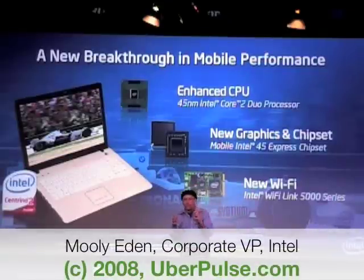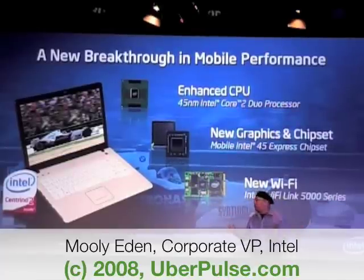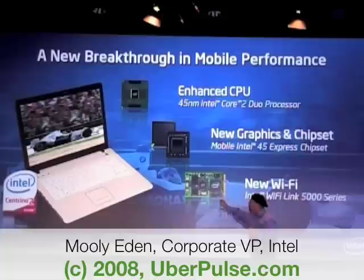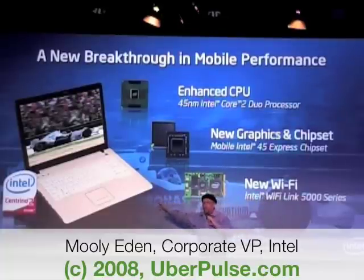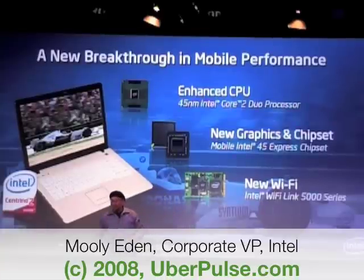The new enhanced CPU, which is the brain. We've got the chipset, which connects the brain to the rest of the world. And we've got the new connectivity, the new Wi-Fi, which enables us to be connected from where we are into our database, into our digital content, or into our work.